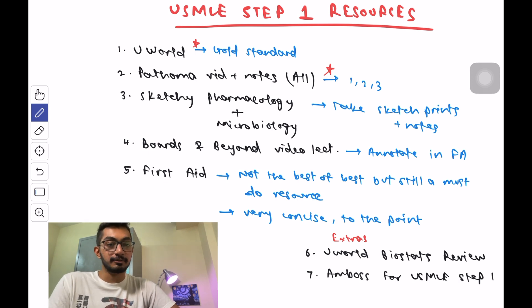The next resource is the Pathoma video lecture series and notes. Most people recommend only doing chapters 1, 2, and 3, which are definitely the most important, but I also recommend doing all of the topics. A lot of questions were asked from Pathoma. Since Pathology is around 45 to 55% of the USMLE Step 1 exam, this is the best resource to cover all the high-yield points. Dr. Sattar indicates which points are high-yield, and I used a pink pen to mark those facts.